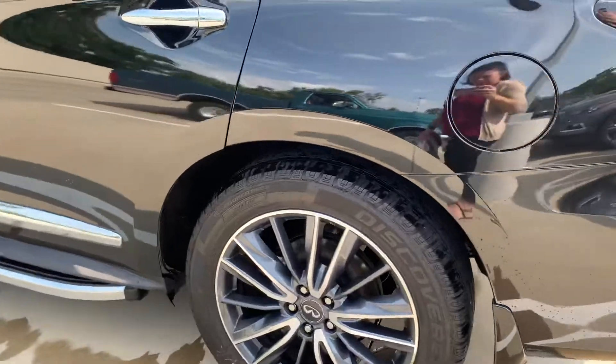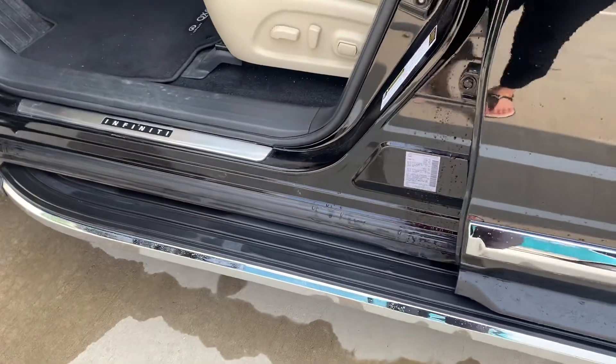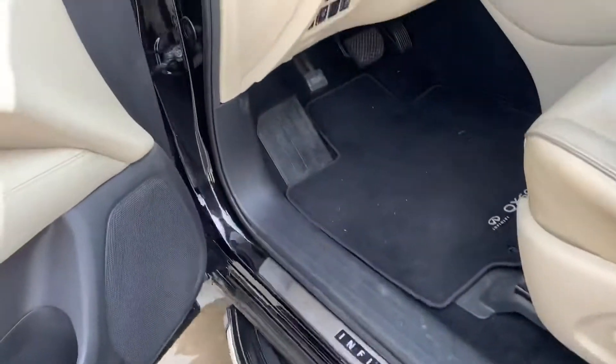I really like those wheels on this model. It's got the good Cooper tires. This one does have a running board — that's something that's not on all QX60s, so that's nice.